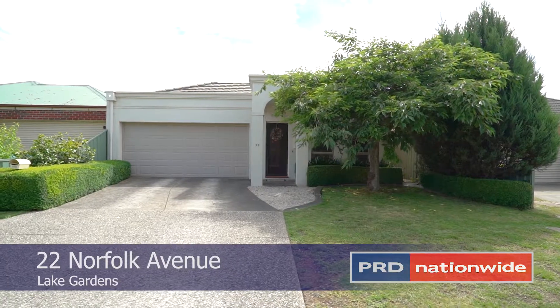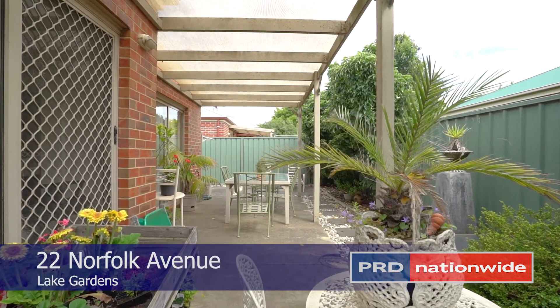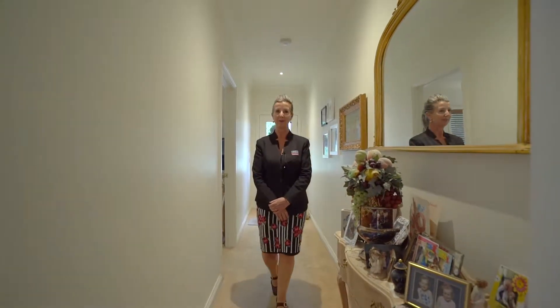Externally landscaped and offering a stunning street presence, there is nothing further to do but sit back and enjoy your investment grow. I look forward to showing you through this lovely home real soon.